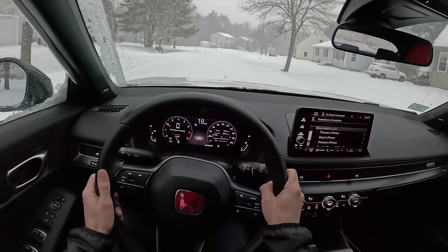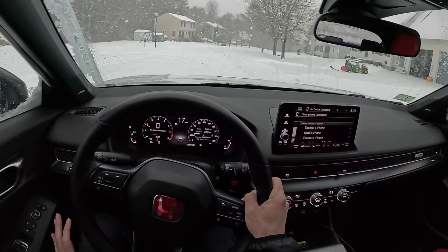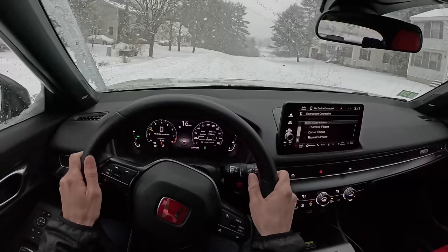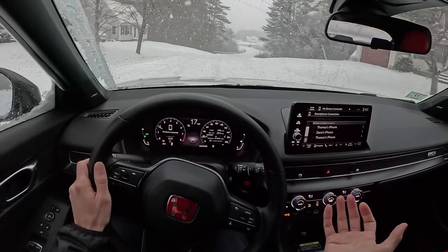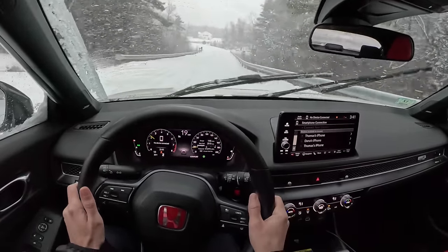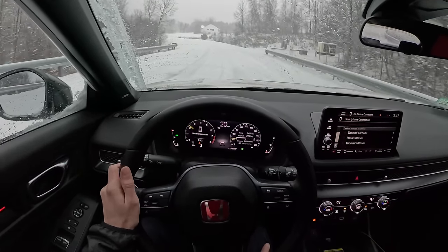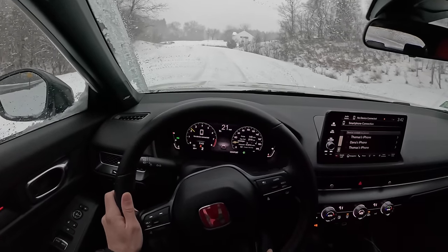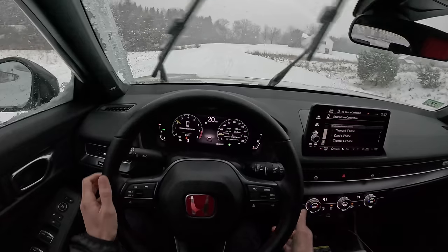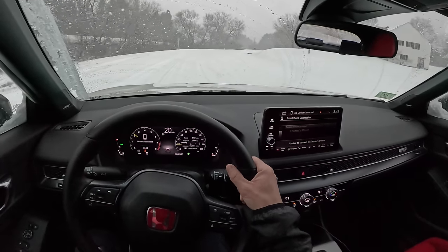The infotainment system on this Type R is driving me up a wall. I'm really not thrilled with it — it's just constantly leaving me in the dark. And my Lexus doesn't do that. It's not the phone, it's not the connection — it's like whatever infotainment Honda has used in these cars is either severely underpowered or just doesn't actually function with these phones. It's so frustrating to have Apple CarPlay and not be able to rely on it.